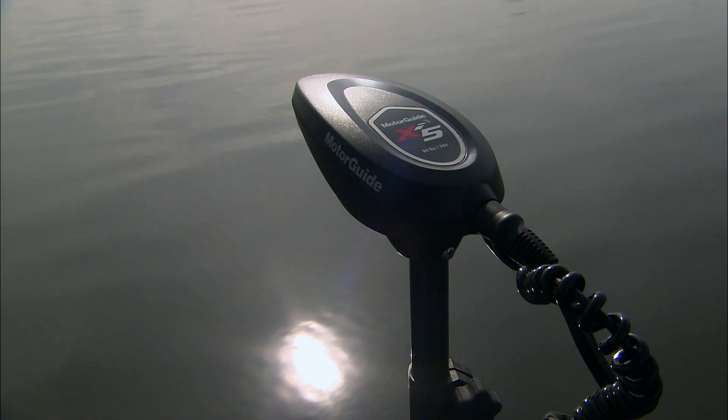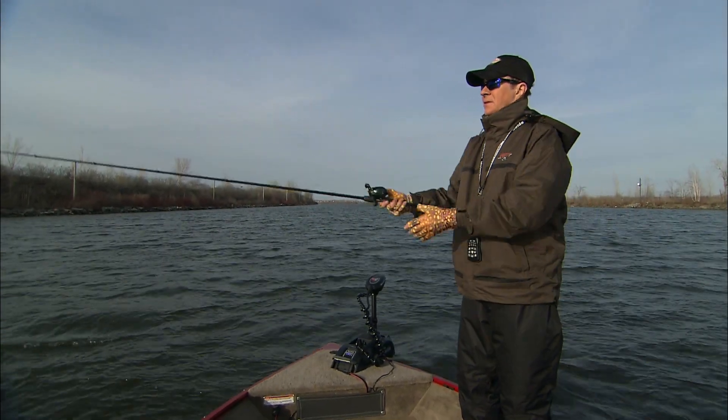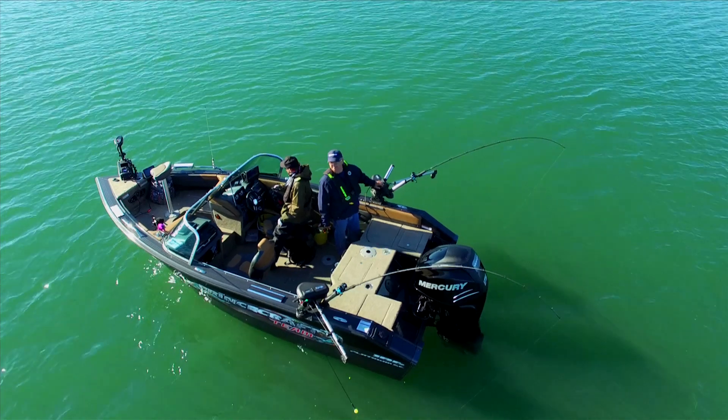Today's smart motors have built-in wireless operation capabilities. They provide reliable quiet power that allows anglers to navigate precisely while spending more time fishing with no worries about control.